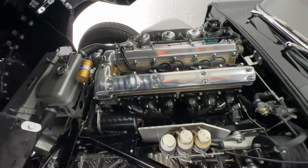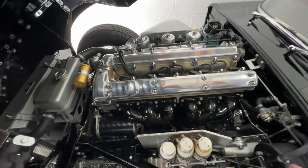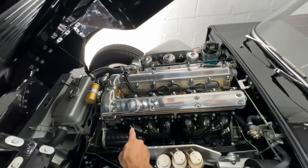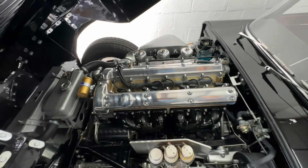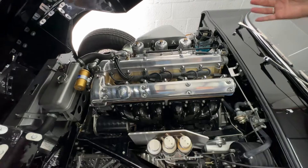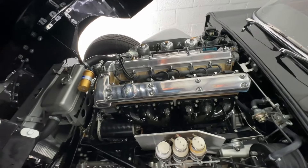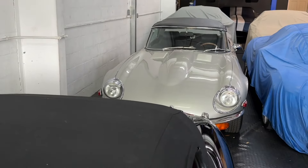It's a 3.8 liter. Everything is super duper clean. How many cylinders do you think it has? Well, we can count them — you can count by the exhaust manifold. One, two, three, four, five, six. So it's a six-cylinder.